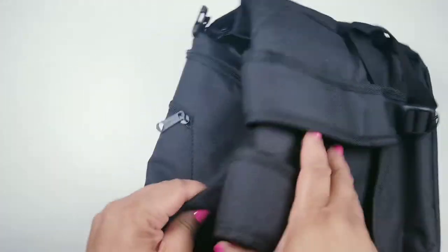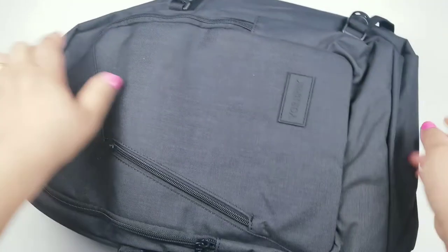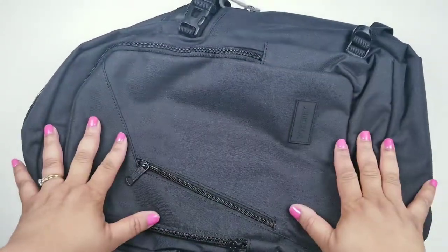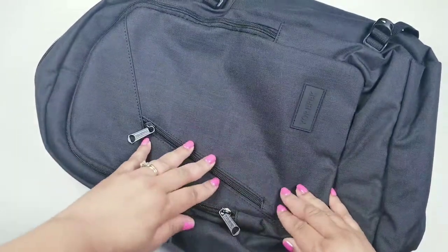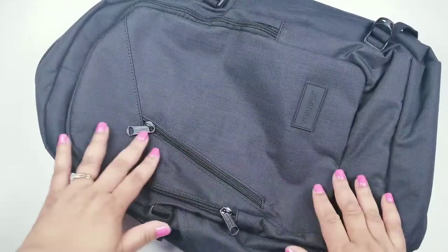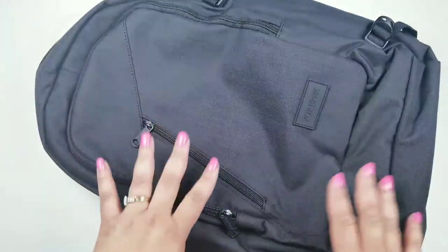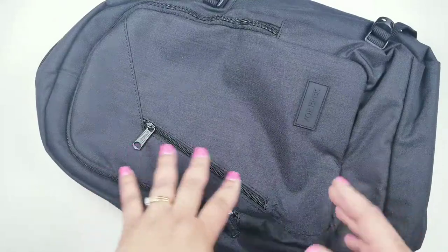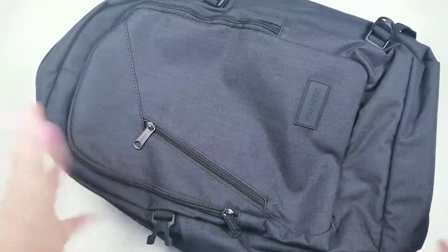Let me go ahead and open it up and tell you about the different components. It says there are 10 plus components for multi-purpose use. I love the color — I definitely wanted black. This bag costs $24.99 on Amazon.